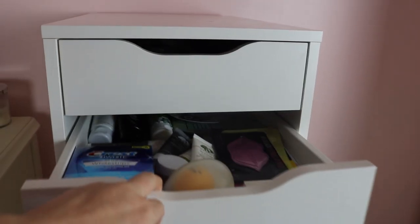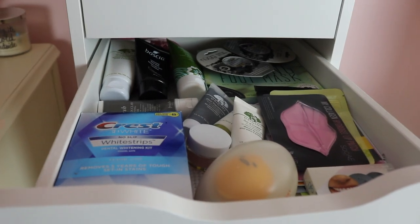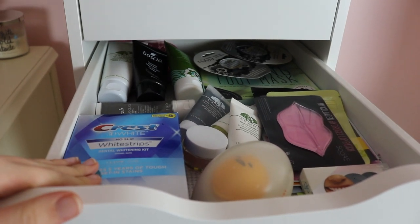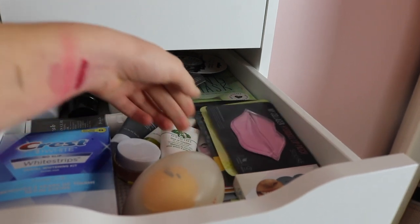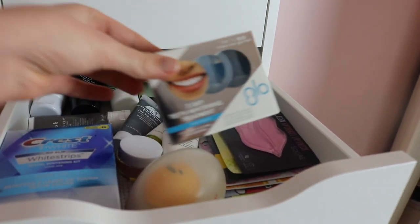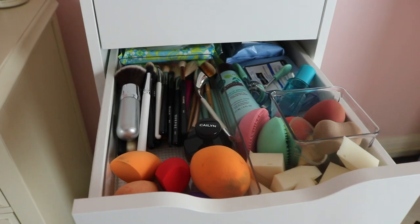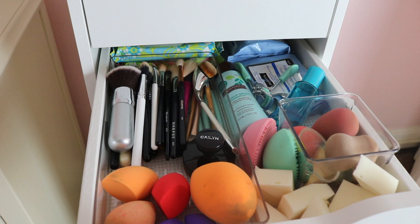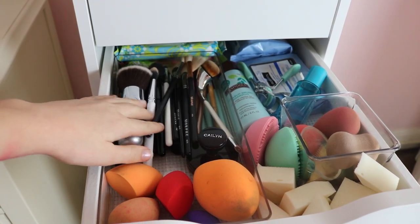The second drawer is just all masks. I have a teeth whitening strip, lip masks, under eye masks, another teeth whitening thing, a foot mask in the back, and these little mask pods. The next drawer down is brushes and makeup remover.